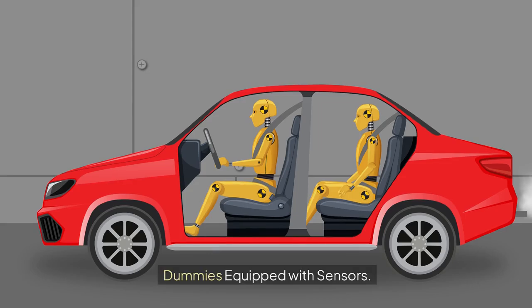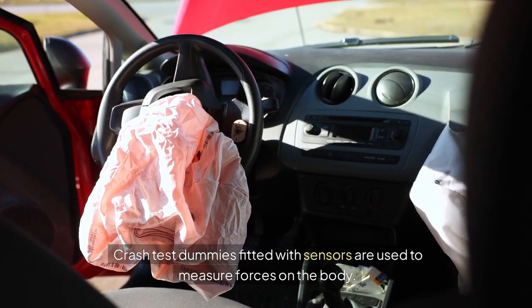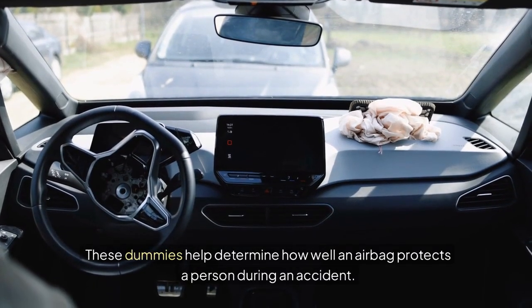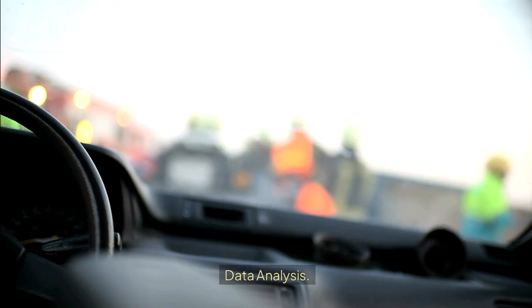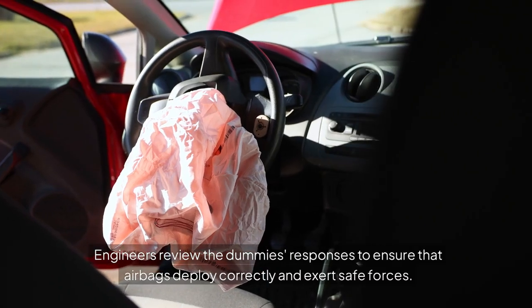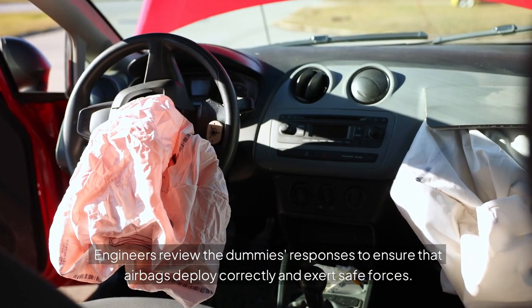Dummies equipped with sensors: crash test dummies fitted with sensors are used to measure forces on the body. These dummies help determine how well an airbag protects a person during an accident. Data analysis: after each test, data is collected and analyzed. Engineers review the dummies' responses to ensure that airbags deploy correctly and exert safe forces.